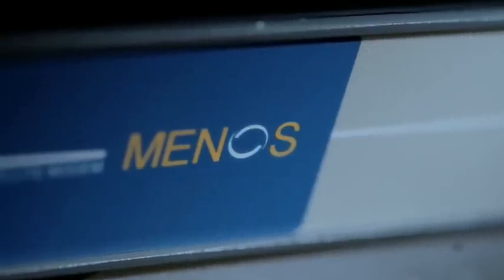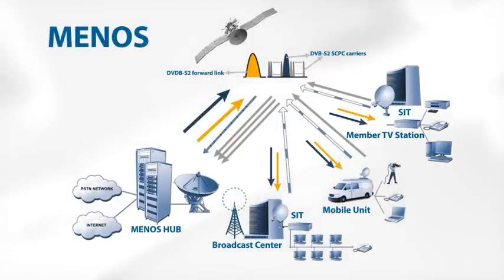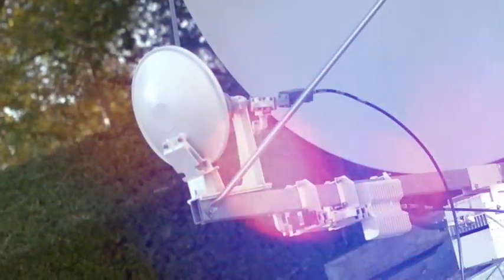Minos — the multimedia exchange network over satellite. ASBU has been running their Minos platform for many years now. The coverage has been growing in the Middle East and North African region in C and KU bands. Users access the network via a satellite interactive terminal.